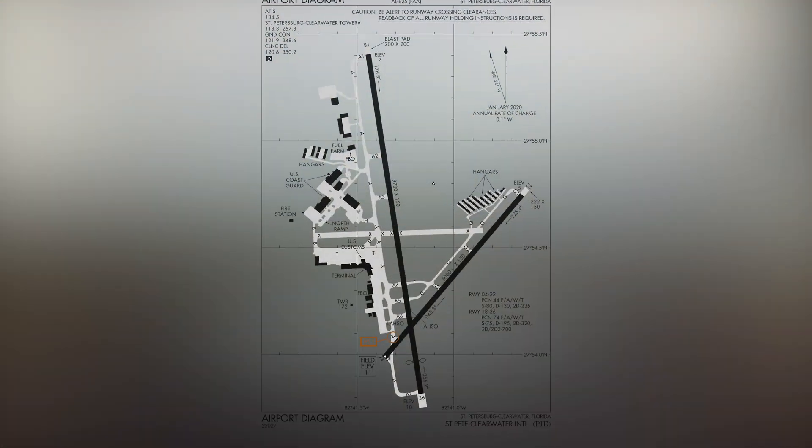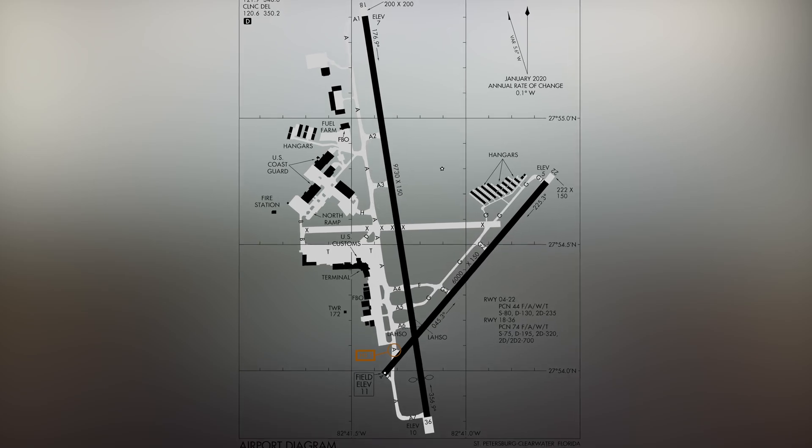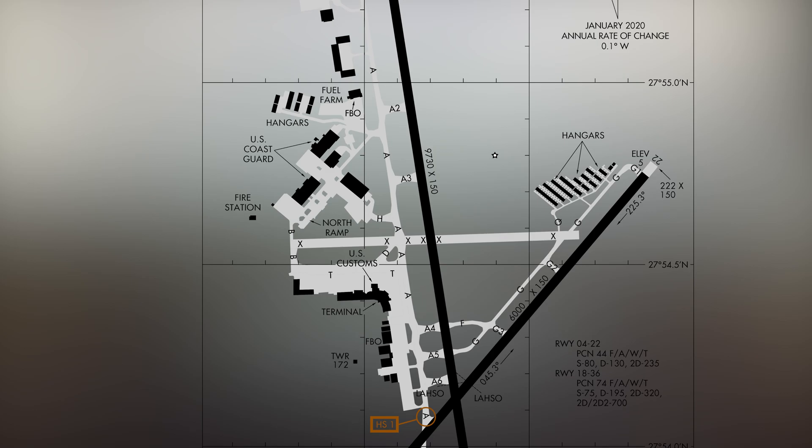The airport consists of two intersecting runways, runway 4/22 and runway 18/36. The taxiway system provides access to all services and facilities, which are found predominantly on the west side of the field.